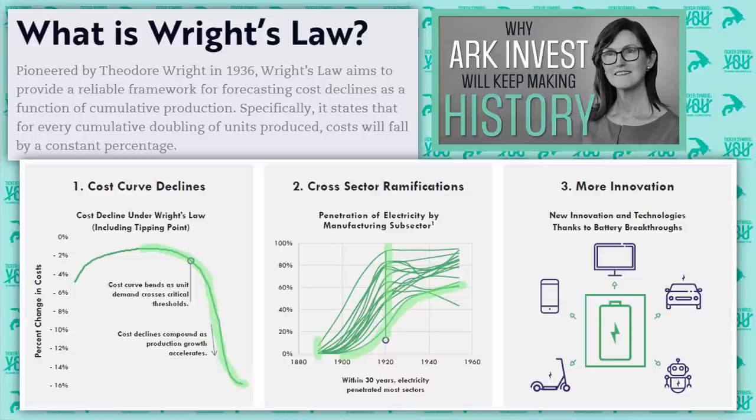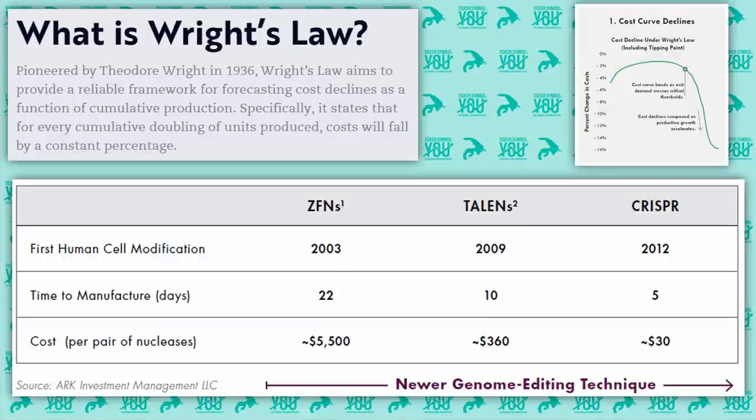Think about all of the day-to-day things you use that require electricity. And in part three of this lifecycle, new technologies can now stand on top of electricity — innovations in transportation, advanced robotics, electrification and energy storage, communications and media all rely on electricity to work, and they can each have their own cost curve declines, cross-sector ramifications, and spawn new innovations on top of those. If you're interested in learning more about the history of innovation and how ARK uses that history to make its future investments, check out my video on why ARK Invest will keep making history. Now let's get back to ARKG.